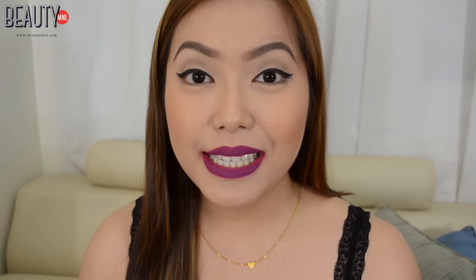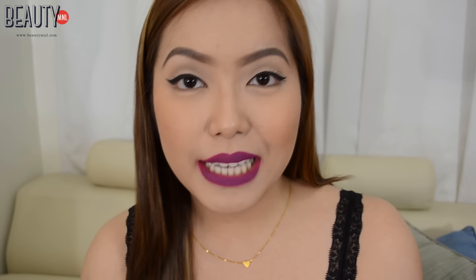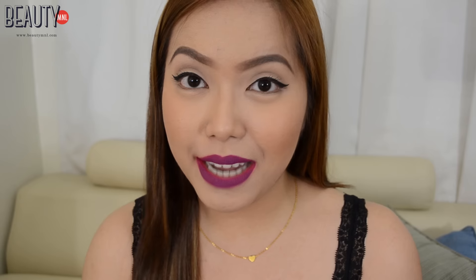I road tested the lip and cheek tint to give you guys an idea of how long it would last throughout the day, so keep on watching. It is now 11:03 in the morning and it's been a few minutes since I applied the Pink Sugar sugar tint. This is the shade I have on today — it's so pretty. Since the formula is really pigmented, I made sure I applied just one layer on my lips, and I'll be updating you guys in a few hours.